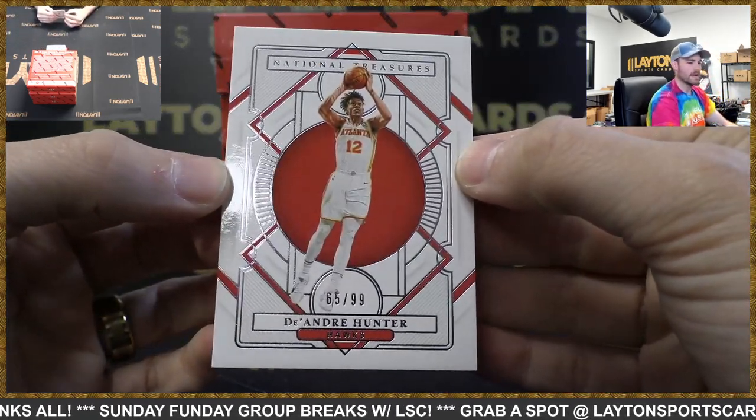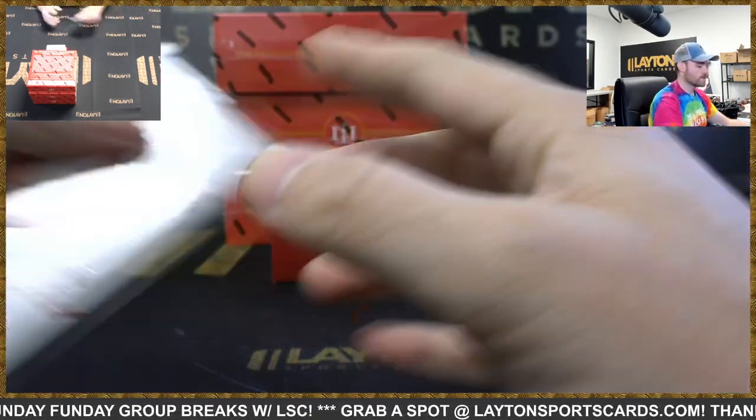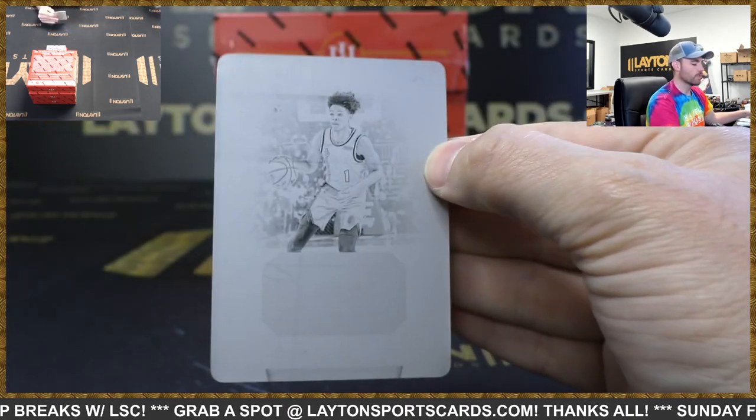Starting off with the Hawks — 299, DeAndre Hunter. Printing plate, one of one. Anthony Simons, Blazers. Black printing plate, one of one.